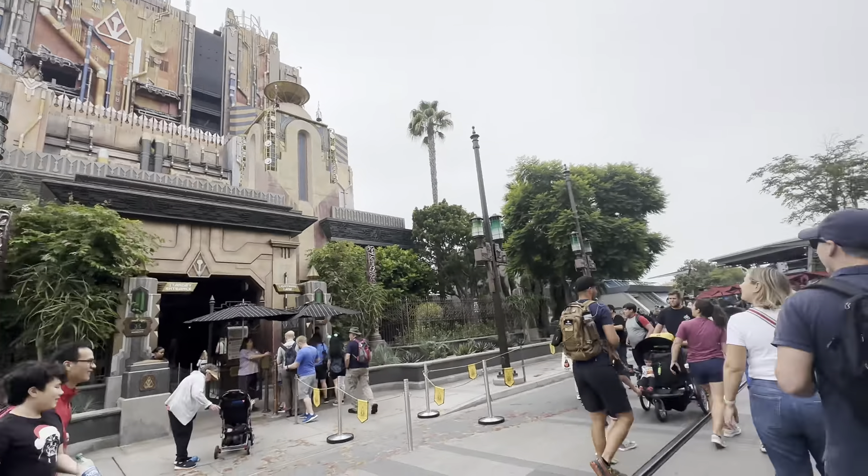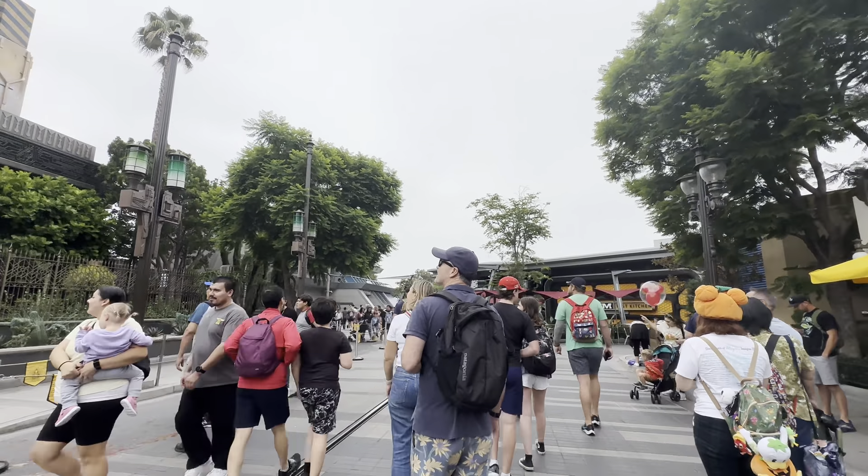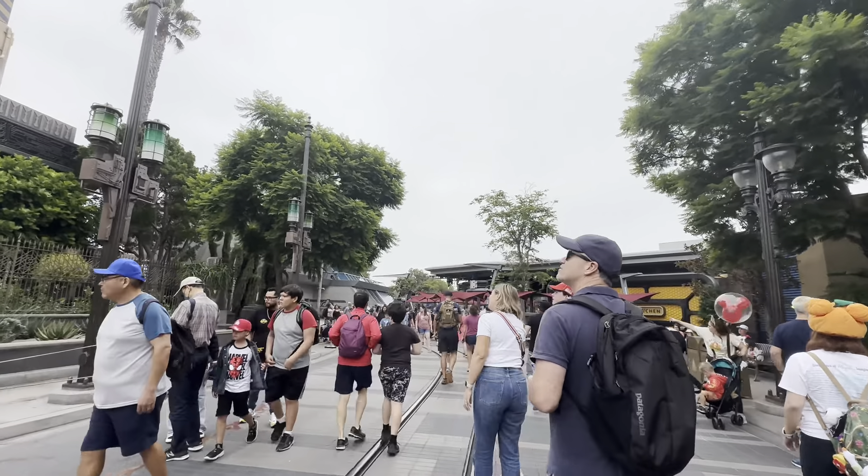There are going to be some monsters running around in the Monsters After Dark variation. I know it's a spoiler, but I just don't want the kids to get scared. That's all.